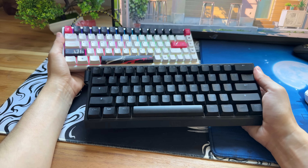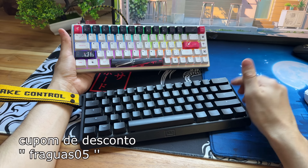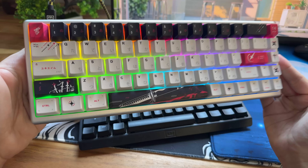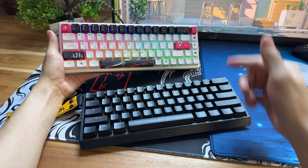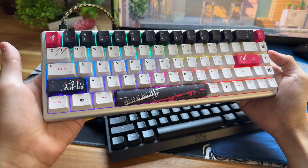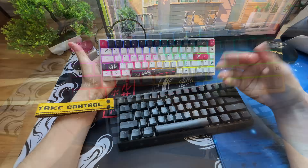Eu vou tentar responder qual o melhor: o Wooting ou o Yuki Yen. Esses dois teclados você consegue encontrar aqui no mercado nacional, na loja Dr. Mouse, que é uma loja focada na venda desses periféricos high-end. Foram eles que me disponibilizaram esse teclado por eu estar trazendo esse vídeo. Porém, o estoque do Wooting já não tem mais, e parece que o estoque do Yuki Yen já está acabando.